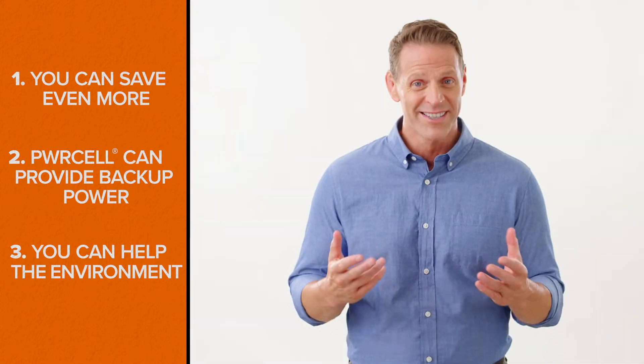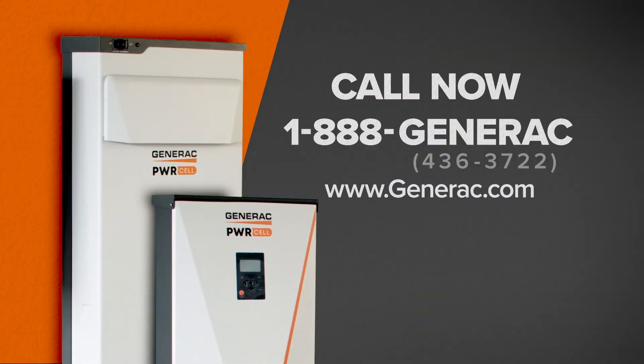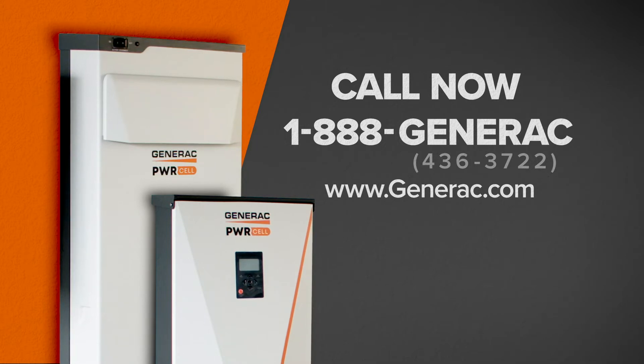And there you have it — what's not to like about the benefits Power Cell offers? It's time to take the next step. Call today or go online to learn more about how Generac can help you with your solar storage needs.